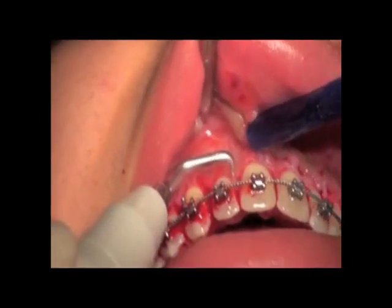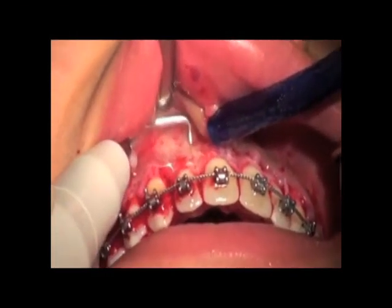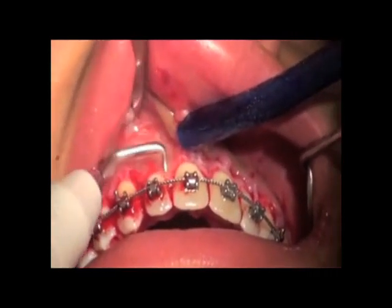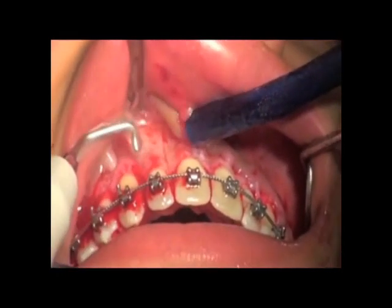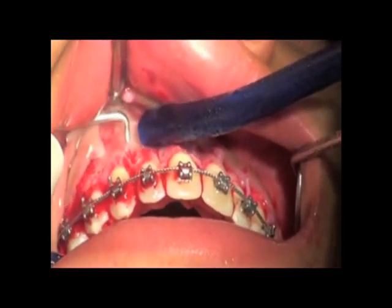Even if the alveolar decortication could be made with any surgical rotating burr, piezo surgery is preferred because of greater precision, greater safety when cutting in risky areas, better irrigation and cooling, greater comfort for the patient, and better healing processes.